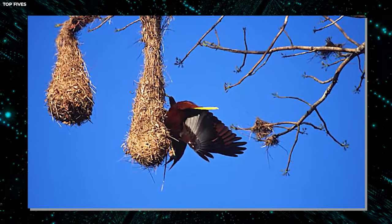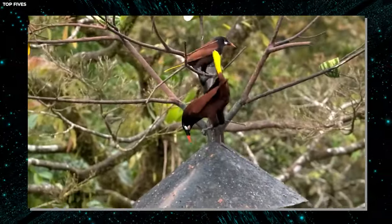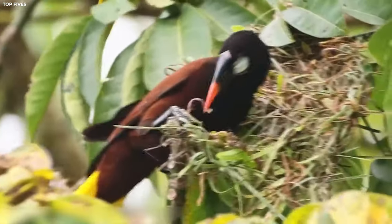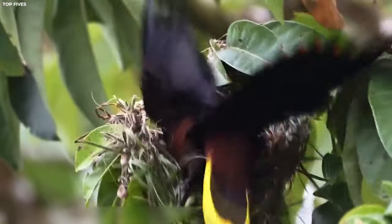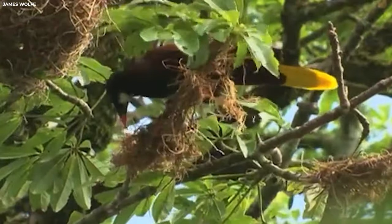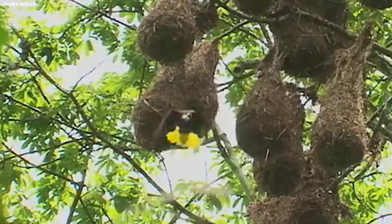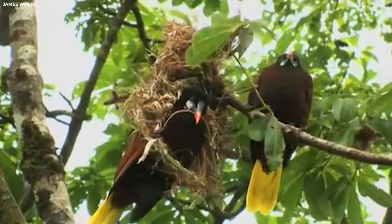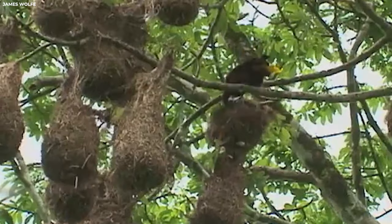The Montezuma oropendolas are also known for their incredible vocalizations, which they use to communicate with each other and defend their territory. In the presence of a colony, you'll likely hear a cacophony of calls and songs echoing through the trees. Perhaps most fascinating is that these nests serve as a status symbol for male oropendolas — the larger and more elaborate the nest, the more attractive it is to potential mates. Talk about bird real estate.